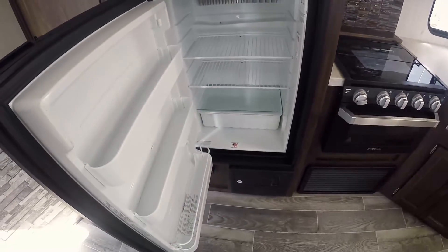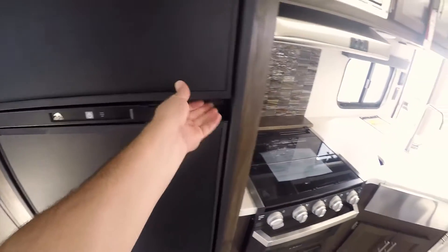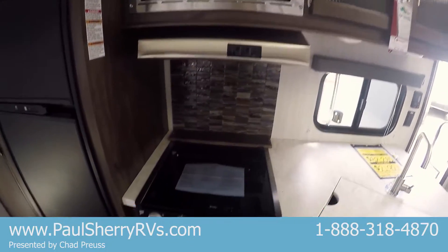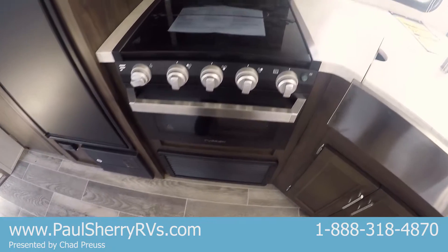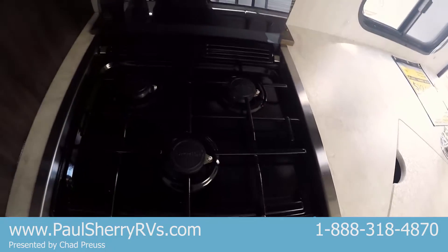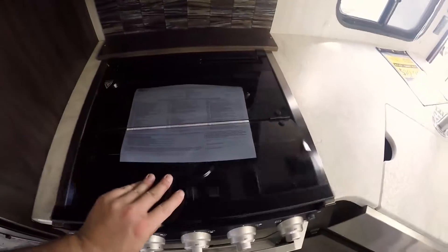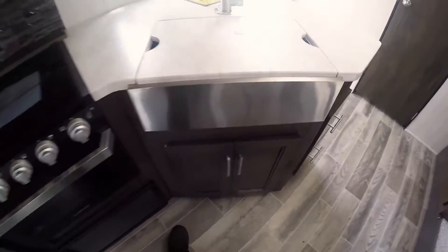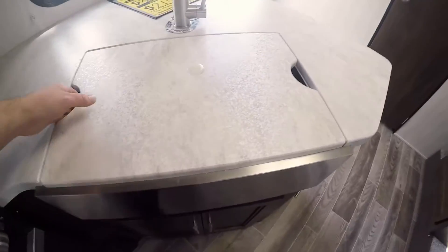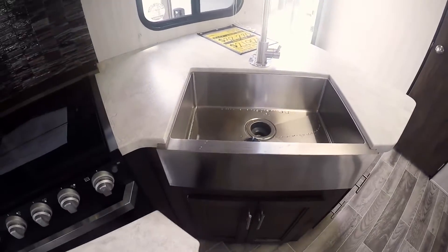There's a large pantry and a Norcold six cubic foot gas-and-electric refrigerator with a freezer on top. The kitchen also features a stainless steel microwave and a Furrion oven with three gas burners and a glass cover that lays down flat so you don't lose any counter space. These late-production models have a new apron-style farmhouse sink — all stainless steel.